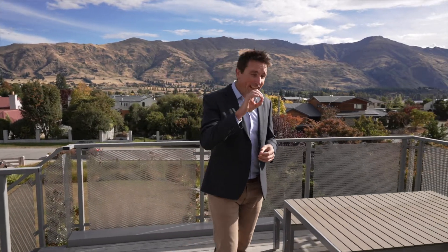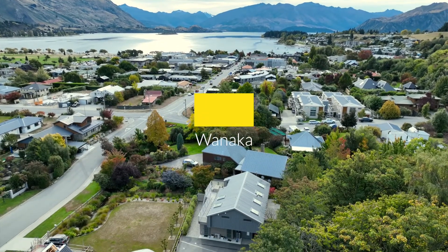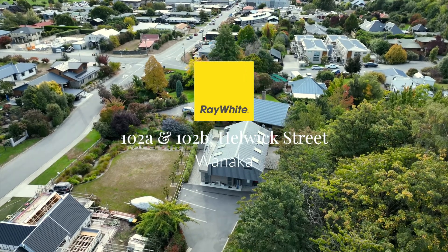Hello, it's Duncan Good here from Ray White Wanaka, and today we are right here in the heart of Wanaka at the top end of Helwick Street, where we have not one but two fantastic apartments for sale here — one above the other — and you have the ability to buy one or both here at 102 Helwick Street.